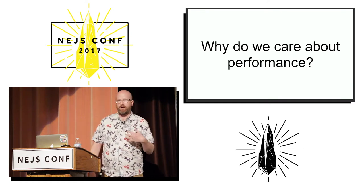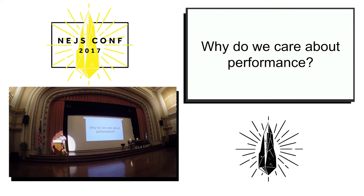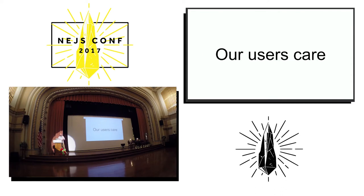We're going to be talking about page load performance today, and I'm going to motivate why page load performance of websites matters. The first reason is that users care. There are tons of studies out there that show that users are happier and do more of the things that we want them to do on our websites when that website is fast.